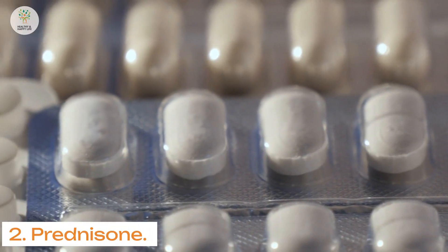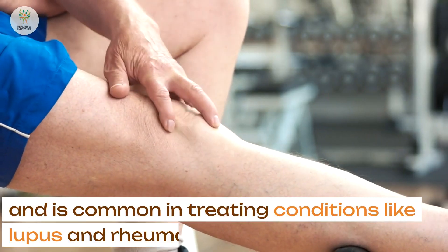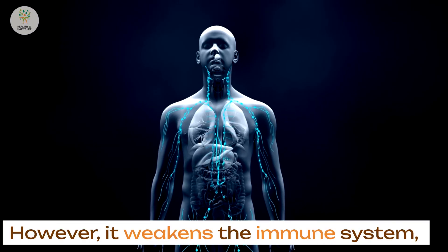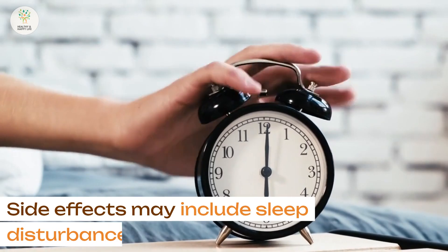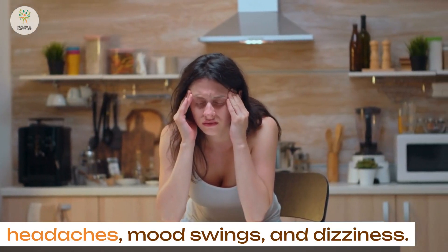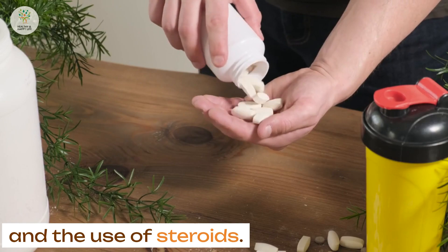2. Prednisone. This fast-acting steroid is used to suppress inflammation and is common in treating conditions like lupus and rheumatoid arthritis. However, it weakens the immune system, making the body more susceptible to infections. Side effects may include sleep disturbances, headaches, mood swings, and dizziness. Some studies even suggest a potential link between certain types of dementia and the use of steroids.